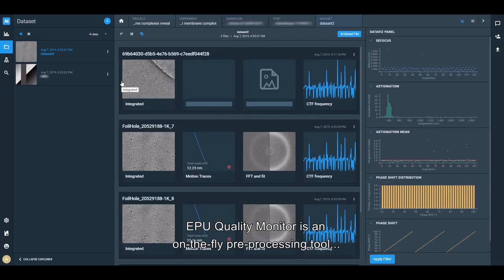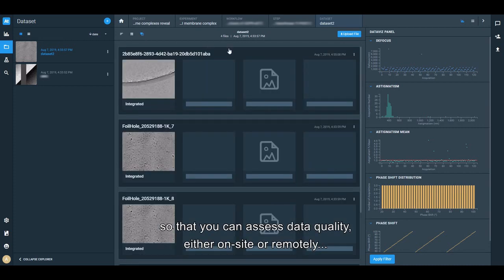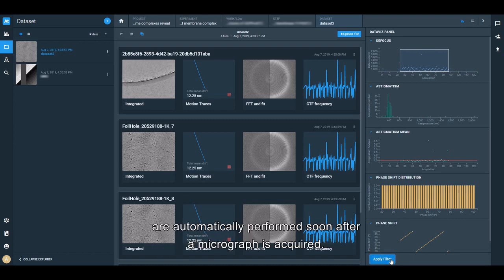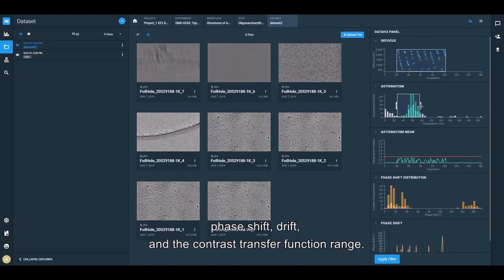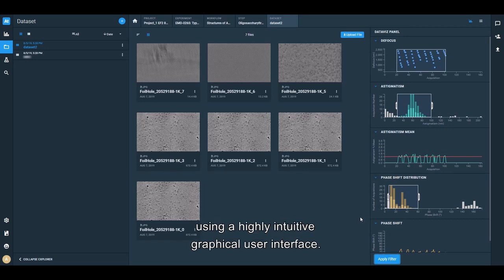EPU Quality Monitor is an on-the-fly pre-processing tool that evaluates your single-particle analysis data during actual acquisition, so you can assess data quality either on-site or remotely and optimize acquisition as necessary. Image motion correction and contrast transfer function estimation are automatically performed soon after a micrograph is acquired. The user can take corrective action during a run by analyzing statistics on defocus, astigmatism, phase shift, drift, and the contrast transfer function range. Results along with original raw images are stored in the EPU data management server and can be viewed and filtered remotely using a highly intuitive graphical user interface.